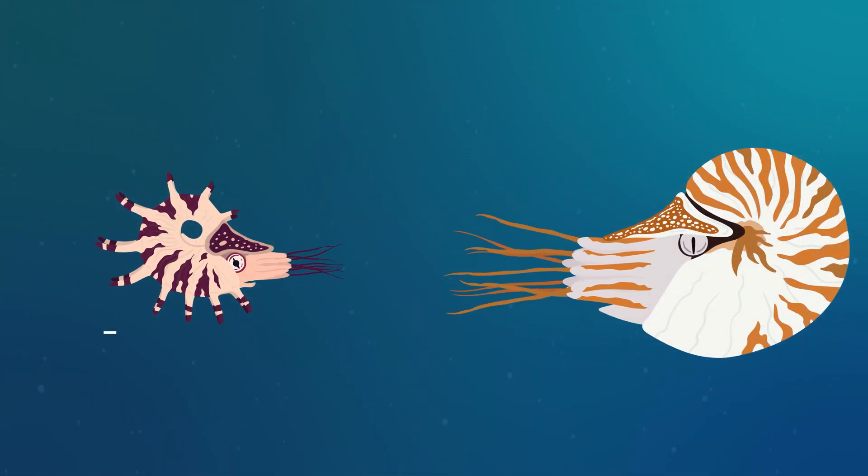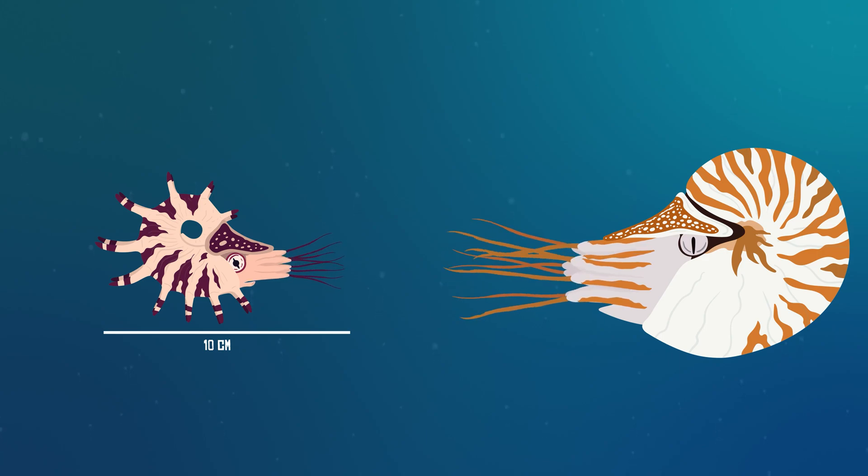Cuparoceris was a rather small animal at just 10 centimeters long and 7.6 centimeters high. In comparison, the modern-day chambered nautilus is around 20 centimeters long, making it nearly double the size of Cuparoceris.